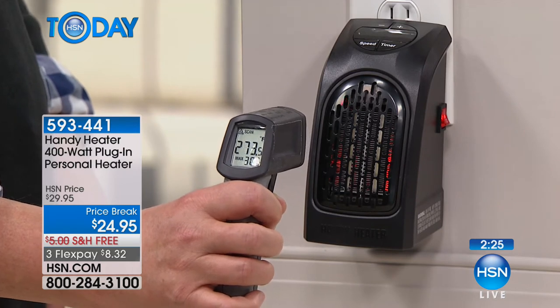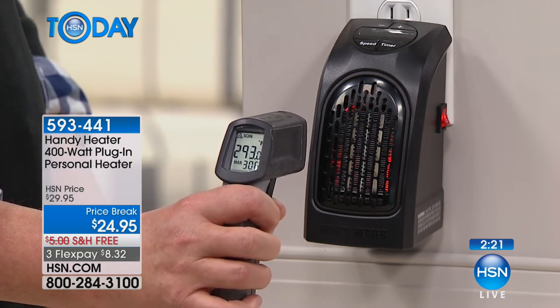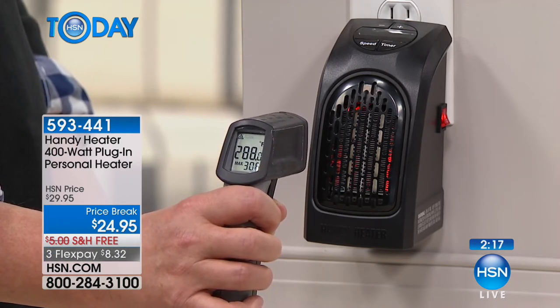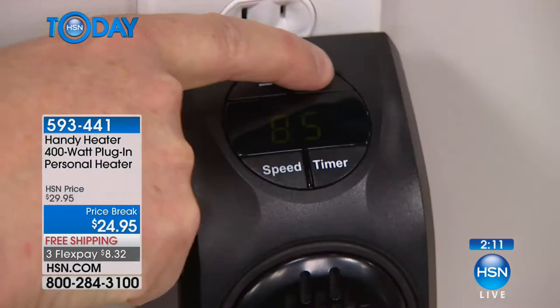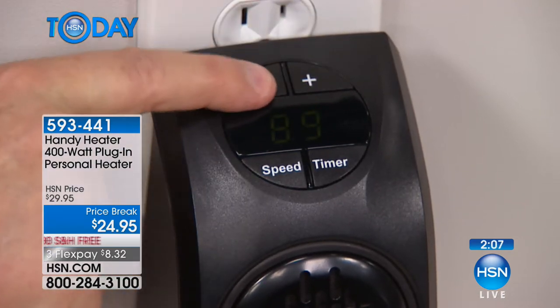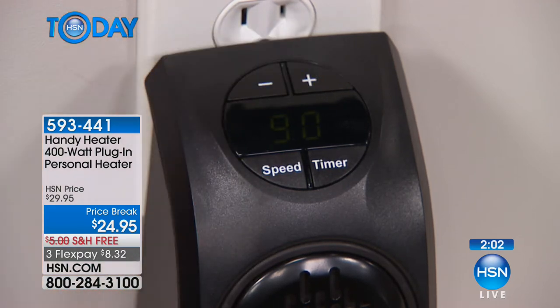It's almost 300 degrees now — started at about 78 — so the heat comes through and radiates. If you want more than one, they're on price break today plus free shipping. The last time I had these on air they were $29.95 — the original price was $34.95 — so we've dropped it $10 and shipping is free.